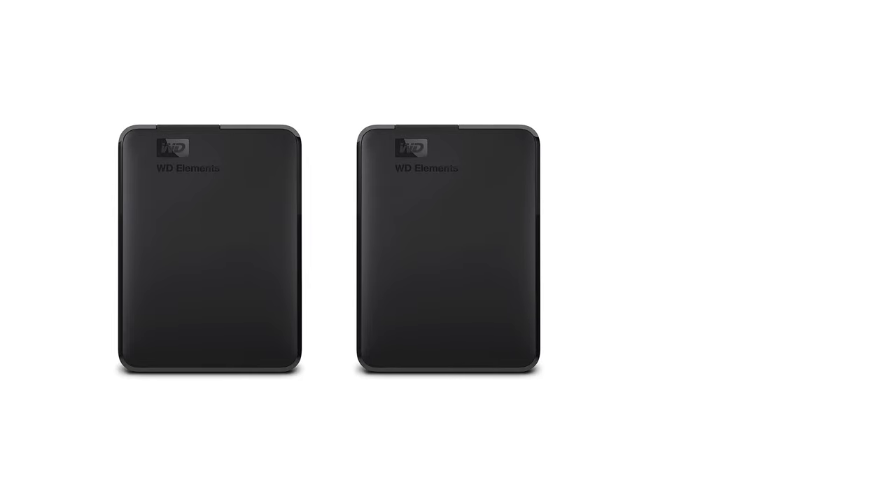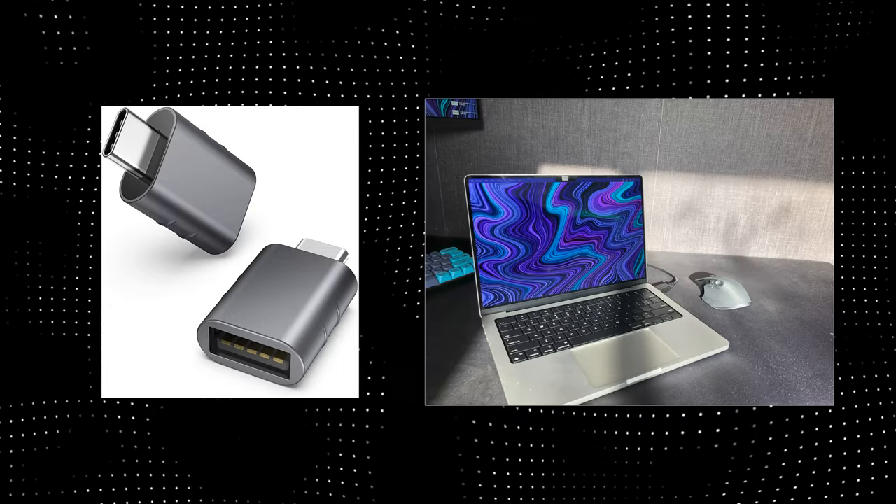Hard drive or SSD for backups. Get two, because one equals zero. USB-A to USB-C adapter if you're using a Mac, otherwise you're screwed.